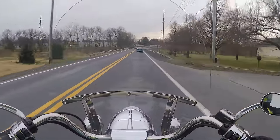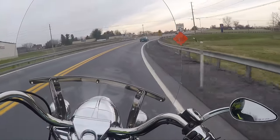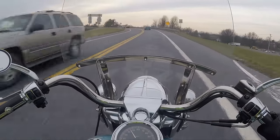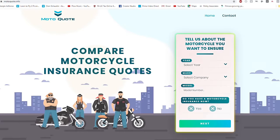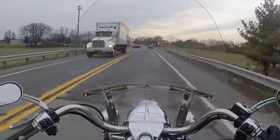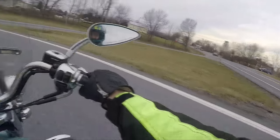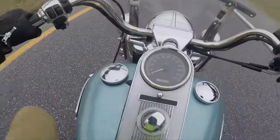Guys, before I do this 0 to 60, if you have a motorcycle and you need insurance, you've got to check out motocuote.info. It takes two minutes — you fill in your information and an actual real live person will take all the major motorcycle insurance companies, come up with the best quote, and contact you by email or text. Chances are you can save a couple bucks. Go check out motocuote.info.